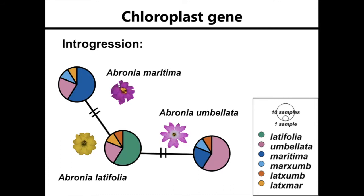Imagine hybridization between Abronia umbellata and Abronia maritima, and the hybrid had Abronia umbellata as a mother—so it has Abronia umbellata's chloroplast haplotype—but then it kept backcrossing to Abronia maritima, so Abronia maritima was the paternal parent.